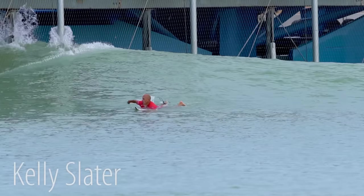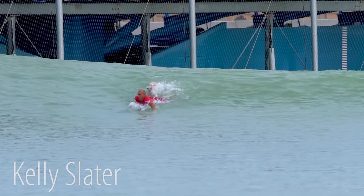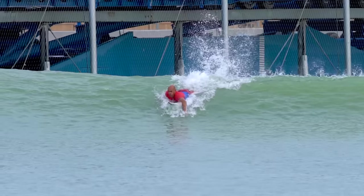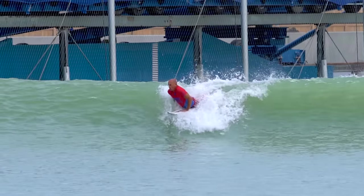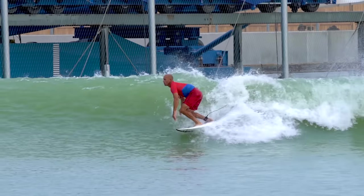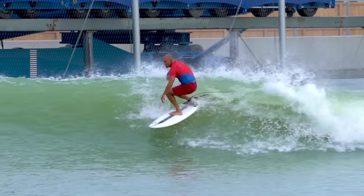Now here we have the GOAT, 11-time world champion Kelly Slater. In these last few strokes, you can see he's really kicking like crazy — and that's not so much to propel him forward, but to keep his board on a hydrodynamic plane so it goes smoother. He pops up, hands toward the nose of his board, knees come high, and then both feet hit at the same time, which is counter to what we just saw from Jordy. And then there he goes.